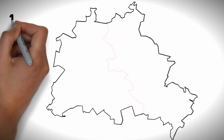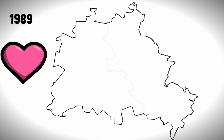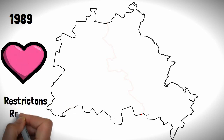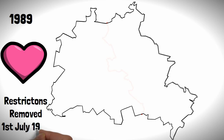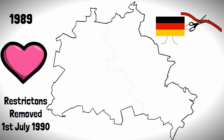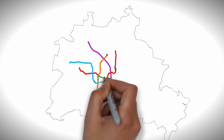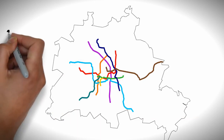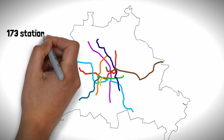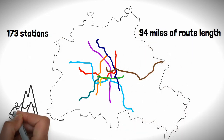As the wall came down in 1989, so did the division within the U-Bahn. All restrictions were removed by 1st July 1990, and the ghost stations were reopened and restored to their former glory. With the network back as one system, the U-Bahn has continued to expand throughout the post-war decades to 173 stations with 94 miles of route length, demonstrating the resilience of the network whatever the situation may be.